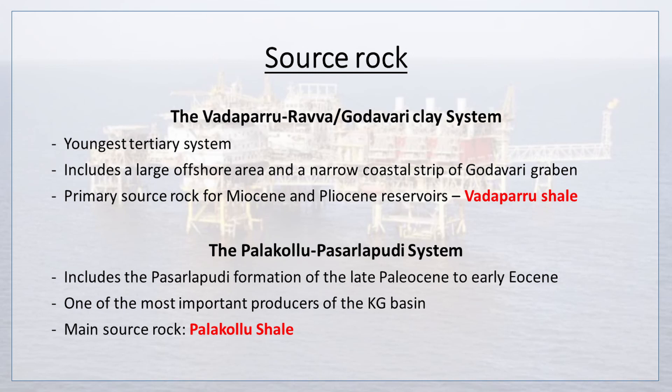The primary source rock for Miocene and Pliocene reservoirs is Vadaparu Shale. The Palakolu-Pasarlapudi System includes the Pasarlapudi formation of the late Paleocene to early Eocene, which is one of the most important producers of the Krishna Godavari Basin. The main source rock here is Palakolu Shale.